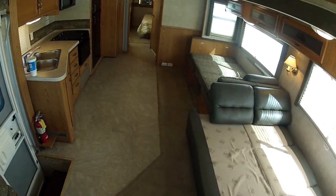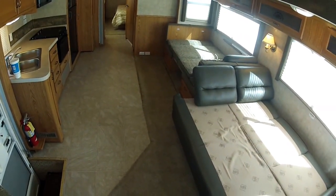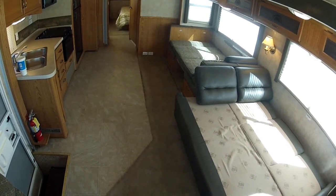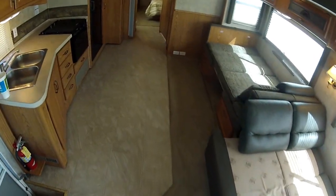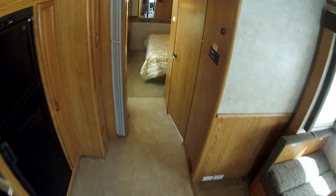Notice one more thing — there's a large amount of floor space. With inflatable air mattresses, you could probably accommodate at least two additional persons with air mattresses set up in the open available space here. Once again, give me a call at 951-681-2101.